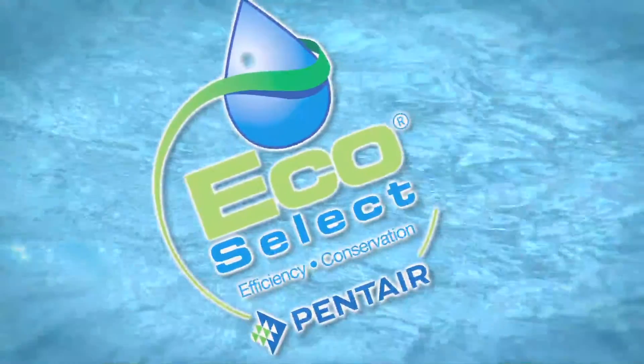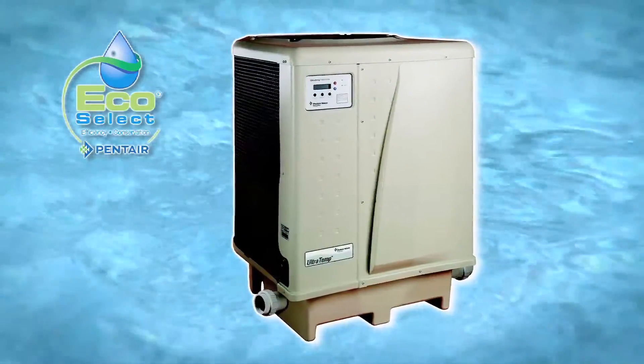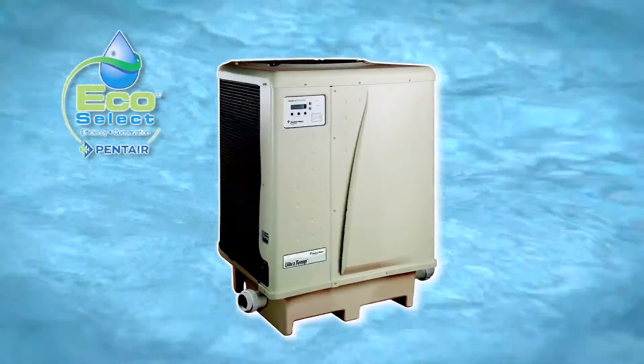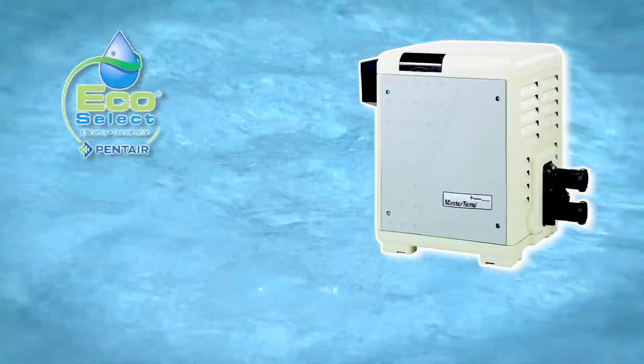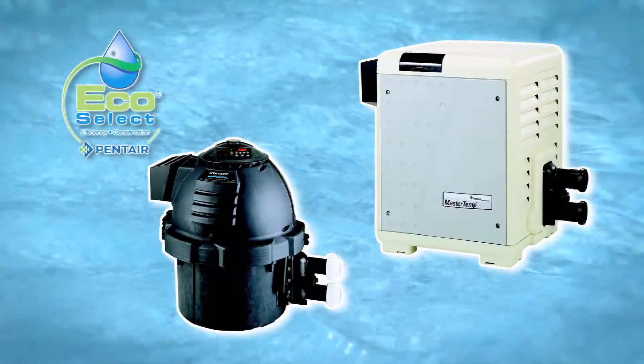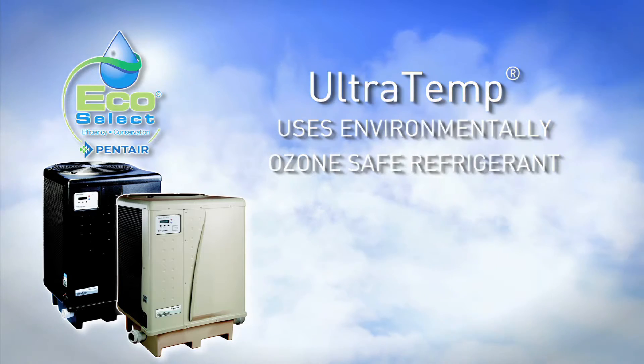Here's another EcoSelect innovation that'll give you a nice warm feeling: 80% heating cost savings with UltraTemp heat pumps, and best in class energy efficiency with MasterTemp and MaxiTherm gas heaters. UltraTemp uses environmentally ozone-safe refrigerant.